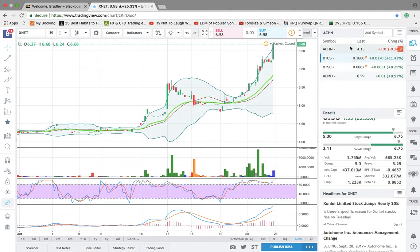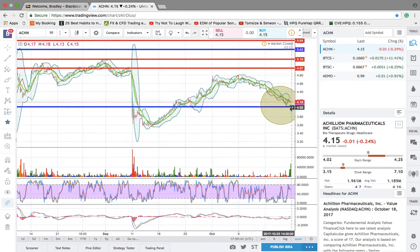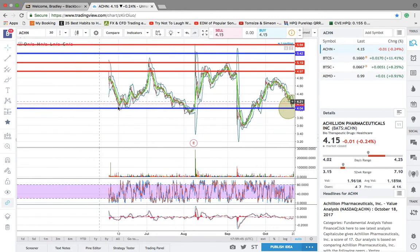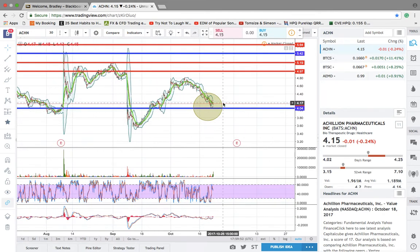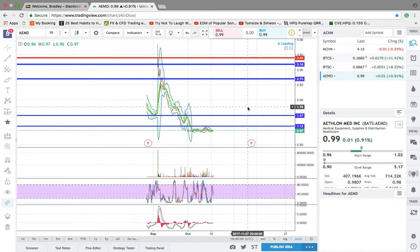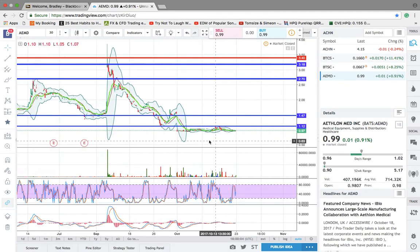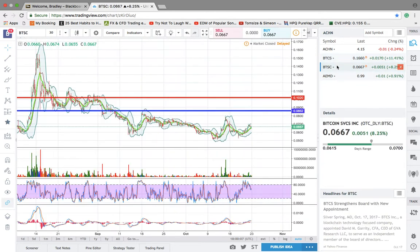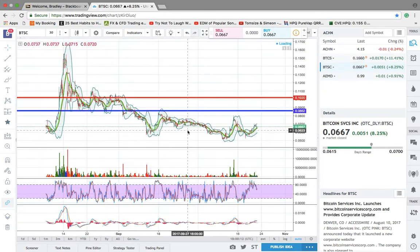I can say like, this is my bottom bounce play — buy support. You can see every time it hit support: one, two, three, four, five — and now I'm just in that movement to go upwards, waiting for it to close that gap. AEMD is low risk — just let it sit there and see what happens. BTSC and BTS are the Bitcoin players.